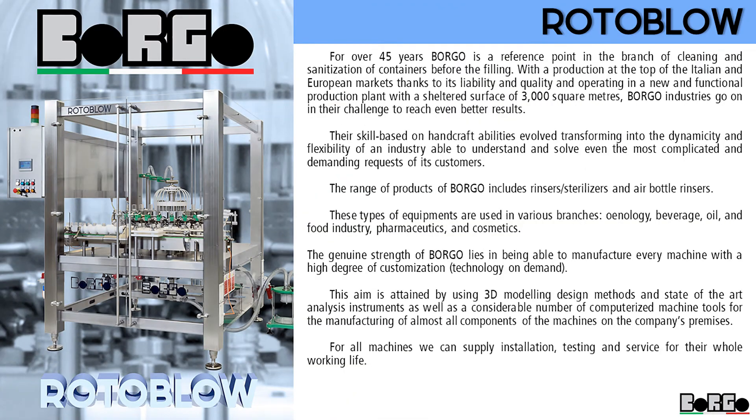For over 45 years, Borgo is a reference point in the branch of cleaning and sanitization of containers before filling. With a production at the top of the Italian and European markets, thanks to its reliability and quality, and operating in a new and functional production plant with a sheltered surface of 3,000 square meters, Borgo Industries continues their challenge to reach even better results.